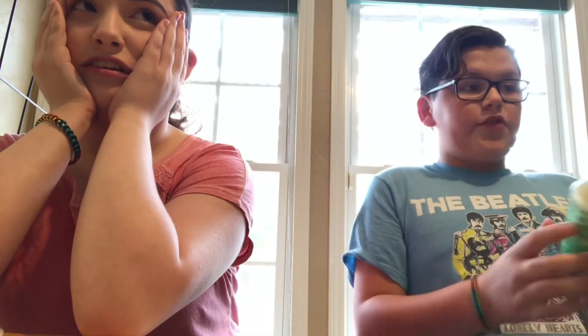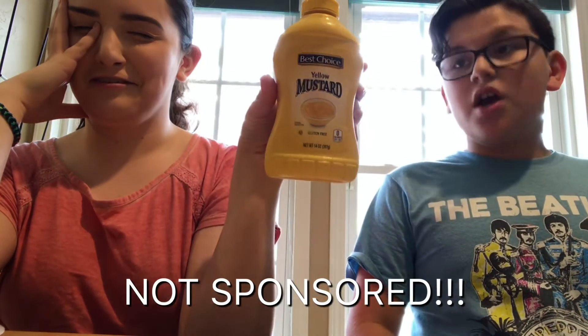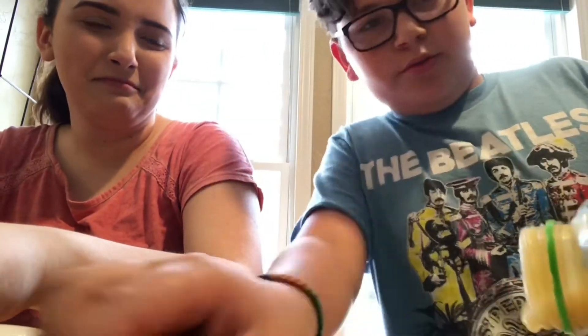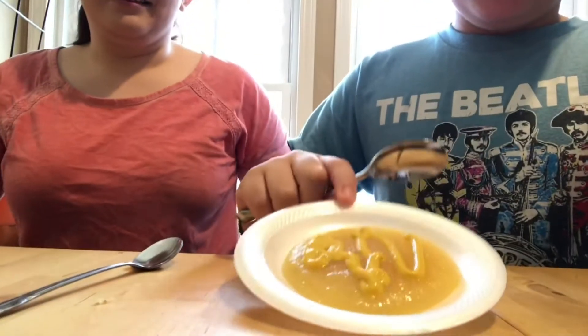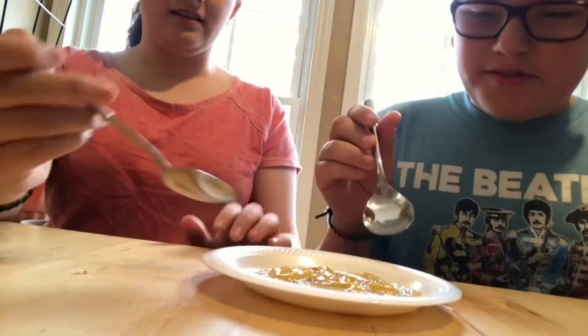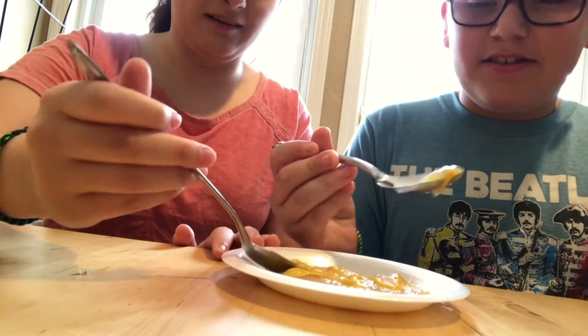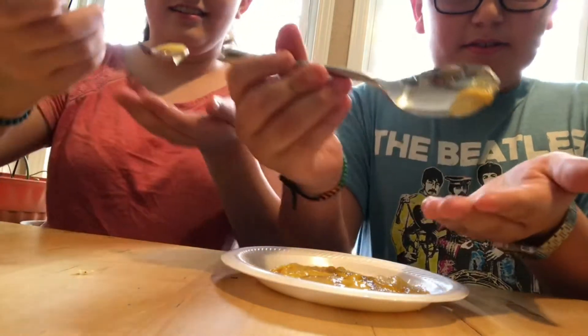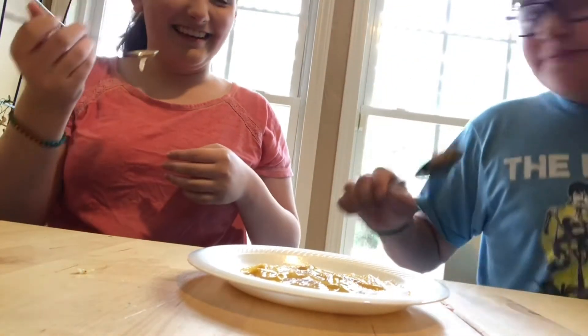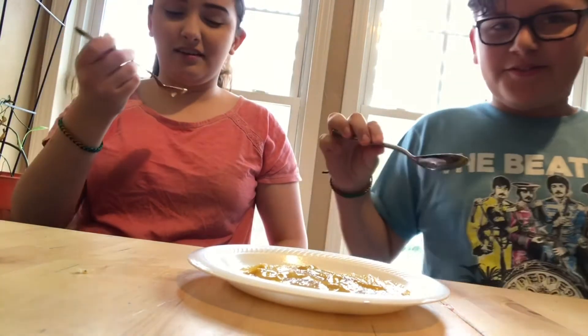Time for number three. Combination number three: we have Sweet Harvest Original Applesauce, not sponsored, and Best Choice Mustard, not sponsored. I don't want to do this. We're not mixing it. It smells really bad — it's like sweet and savory, sweet and salty. This is not going to end well.